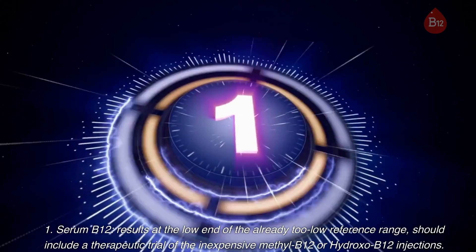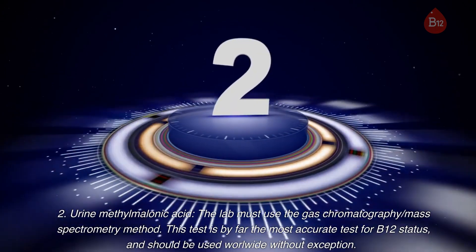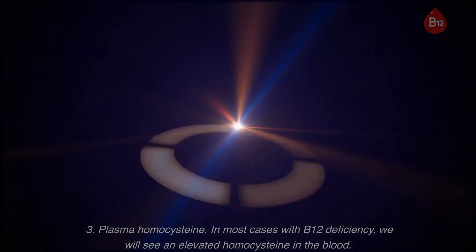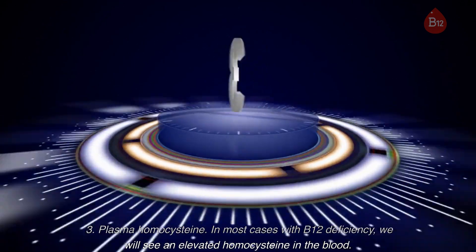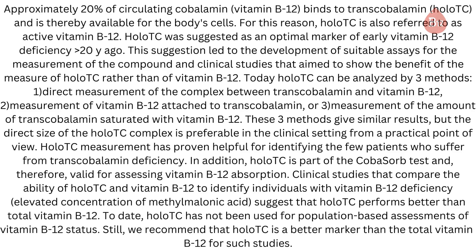One: Serum B12 — results at the low end of the already too-low reference range should include a therapeutic trial of the inexpensive methyl B12 or hydroxo B12 injections. Two: Urine methylmalonic acid — the lab must use the gas chromatography/mass spectrometry method; this test is by far the most accurate test for B12 status and should be used worldwide without exception. Three: Plasma homocysteine — in most cases with B12 deficiency we will see an elevated homocysteine in the blood. Four: HoloTC — this is a blood test measuring biologically active B12 in the blood. This test is better than the typical serum B12; please pause the video if you would like to read more about how the HoloTC test has been shown to be superior to the routine serum B12.